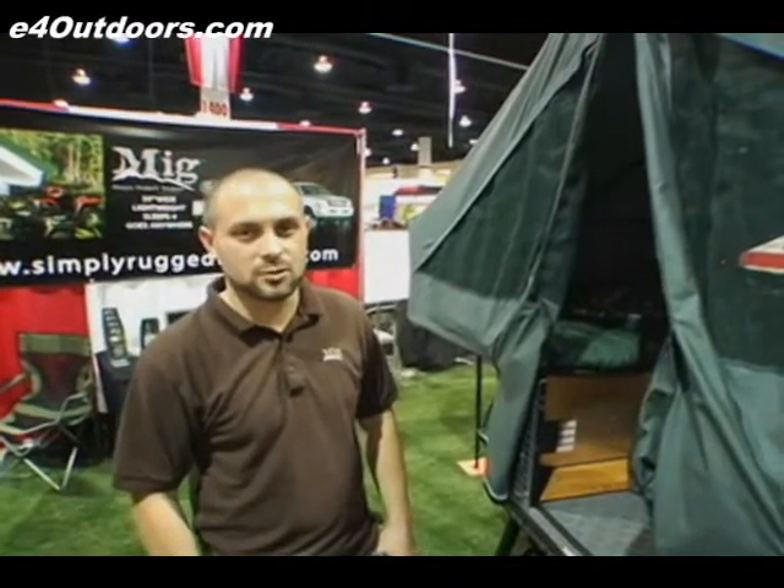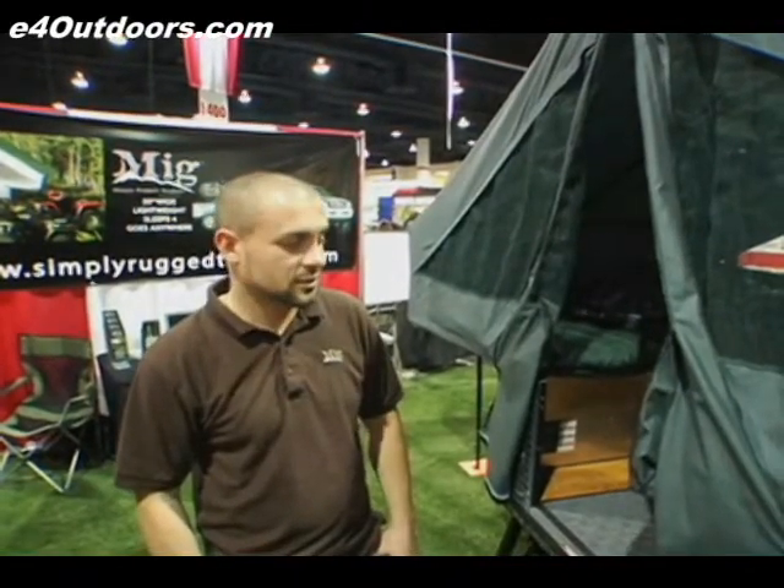I'm Devin Migliore. I'm the owner and creator of MIG trailers. What I've done with this product — I've created a quality product, something that's durable, something that's going to last, something that's going to hold up to the use of the average outdoorsman.